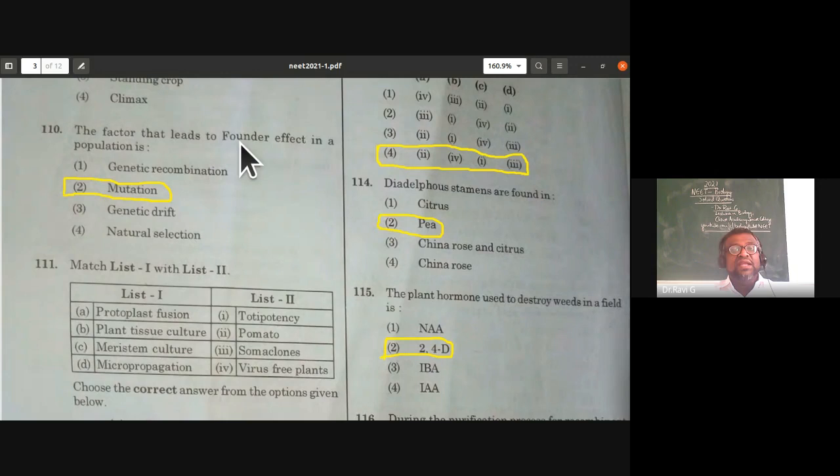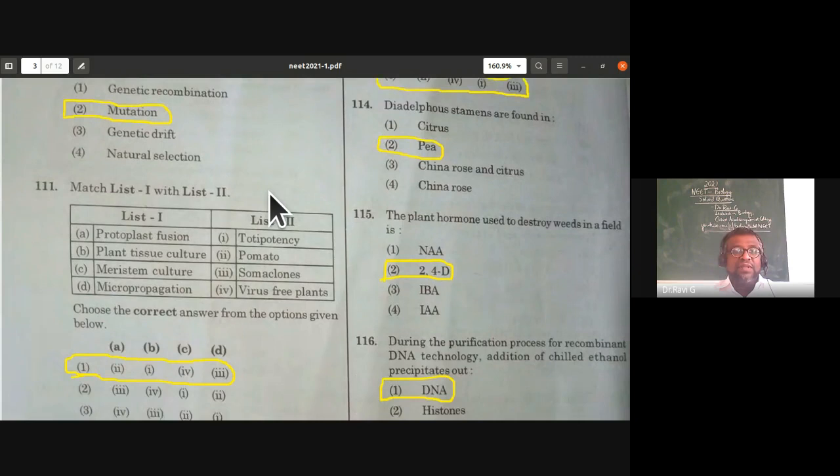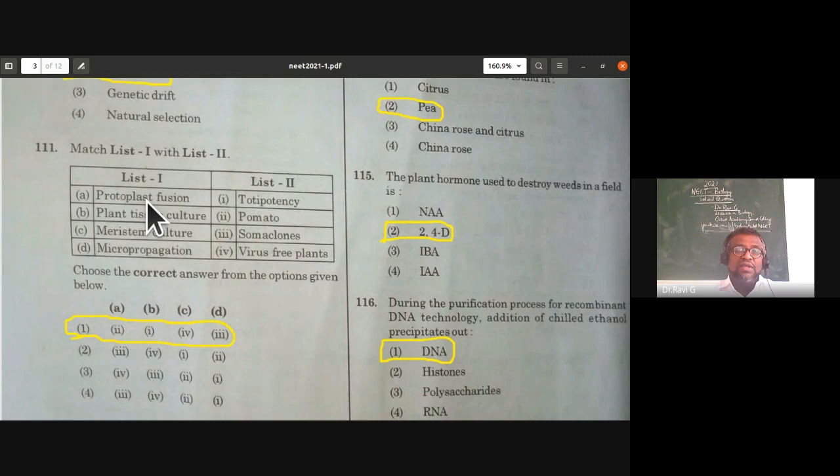The factor that leads to founder effect in a population is mutation. Mutation is the factor that leads to founder effect in a population, so the second option is the right answer.